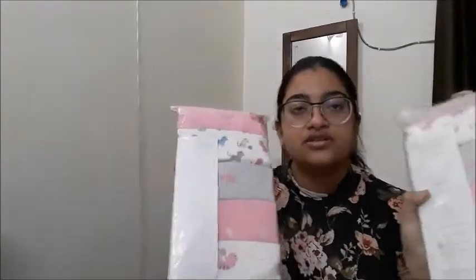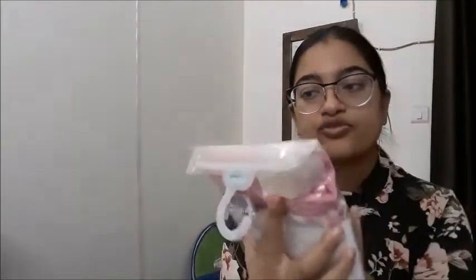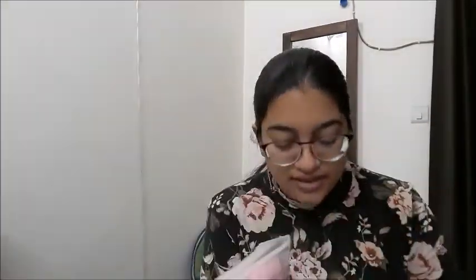Next I'm sharing bodysuits from Mother Care. This is a set of 5 short-sleeve bodysuits — not full sleeve — with 3 buttons attached. I won't open the packaging now. I got 2 similar sets: one is for 1 to 3 months and the other is for 6 to 9 months.